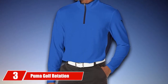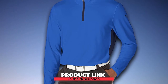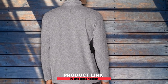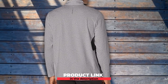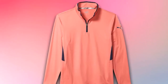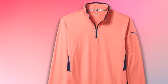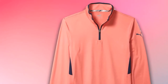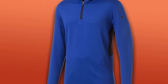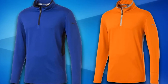The number 3 position is held by the Puma Golf Rotation 1/4-Zip Pullover. High performance and Puma's innovative technology highlight the Rotation 1/4-Zip, one of the more popular golf pullovers for men in 2019. Featuring dry cell technology with a moisture-wicking finish, the pullover pulls sweat away from your body so you'll stay dry and warm all round long. Made of 88% polyester and 12% elastane, it is made fuller in the shoulders, chest, and waist so you'll get full range of mobility on all shots. Lightweight and compact yet warm on those chilly morning tee times, it's available in over a dozen colors.